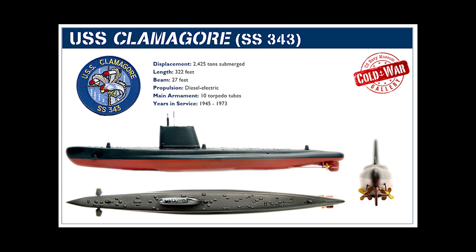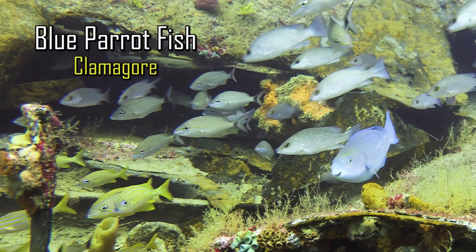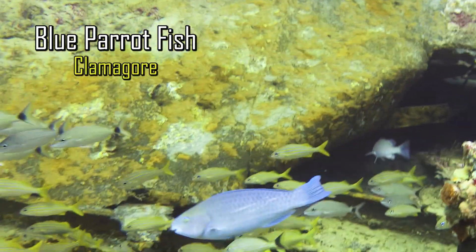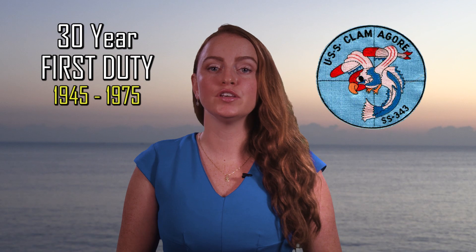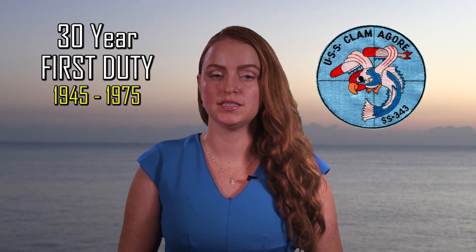The underwater war machine known as the USS Clamagore was built near the end of World War II. This 322-foot-long diesel-electric submarine was named after the beautiful blue parrot fish. She started her 30-year stretch of first duty to the U.S. military in 1945 until her retirement in 1975.